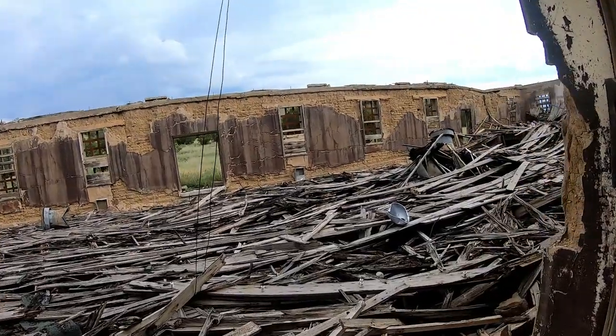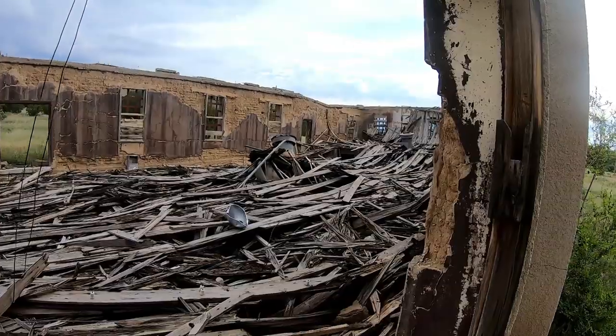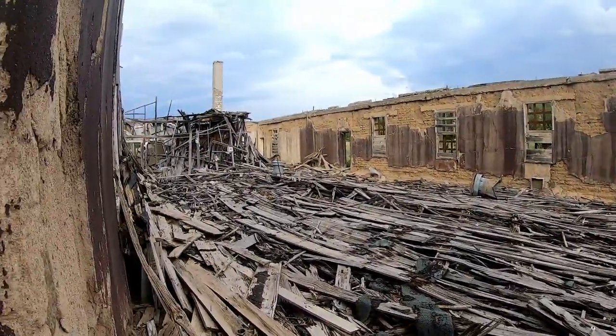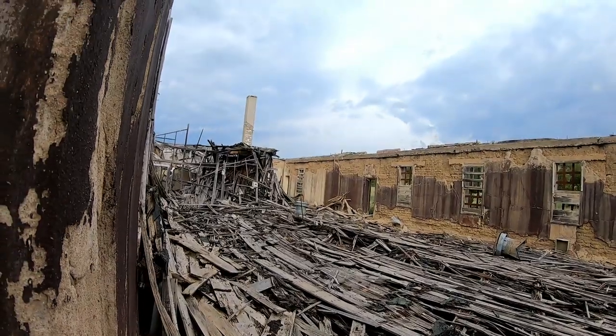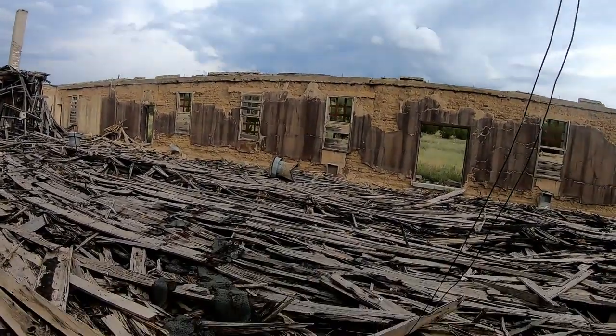I think the roof just collapsed on this one. Wow, very interesting.